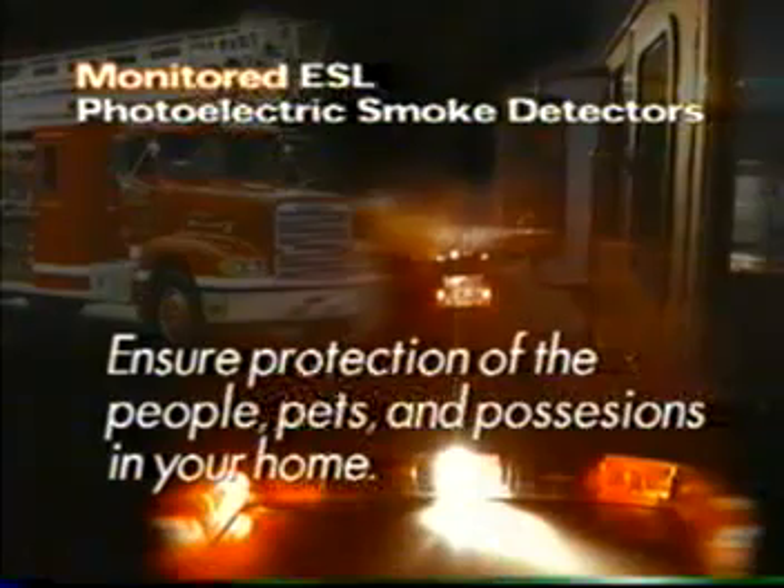Our photoelectric smoke detector system immediately calls for help when smoke is detected, so you can be sure of a quick response even when you're not home. And I'll bet you'd like to have that kind of protection for your home and your family.